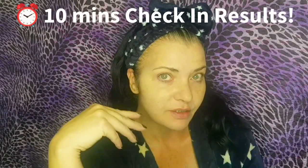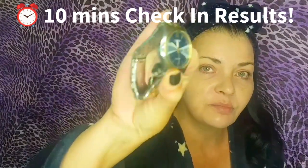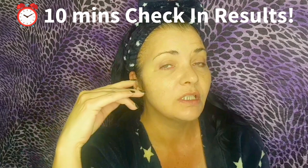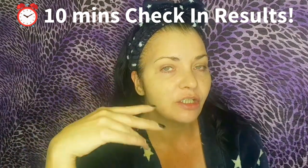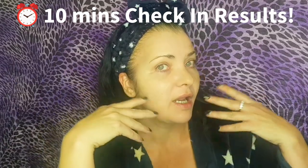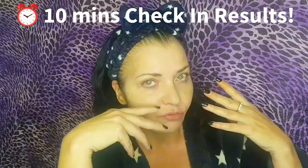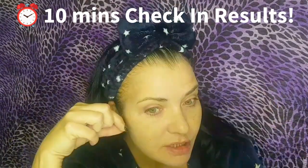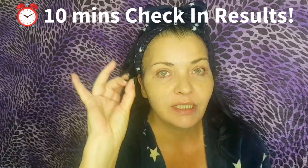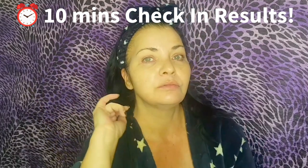Now it's been on 10 minutes and I'm getting younger looking by the minute. Because this has natural clays, your skin is also going to feel really deep cleansed — not just firmed, lifted, and tightened. So that's the 10-minute check-in.